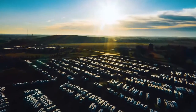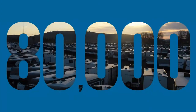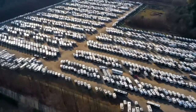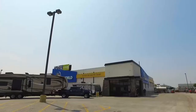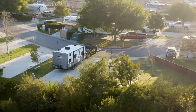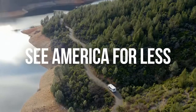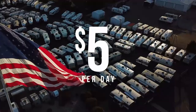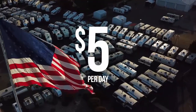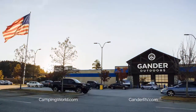Demand for RVs is at historic levels, which is why they are working around the clock to bring over 80,000 factory fresh RVs — the largest selection of RVs in the world, fresh from the factory to stores to your driveway or campsite. RVs are made by Americans for Americans. Shop over 80,000 factory fresh RVs starting at just $5 a day. Click, call, or visit your local Camping World or Gander RV and Outdoors today.